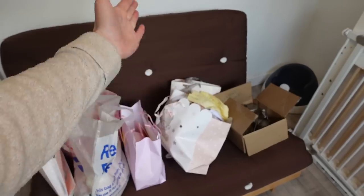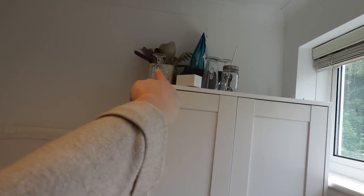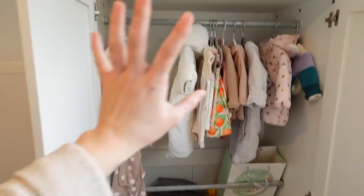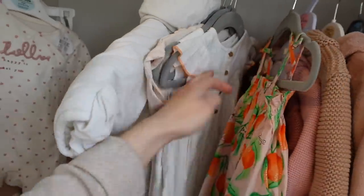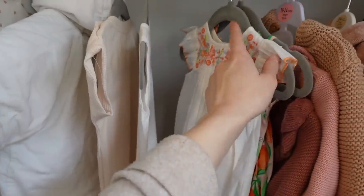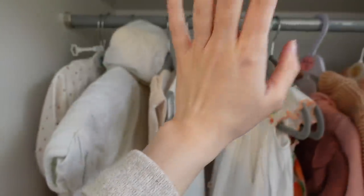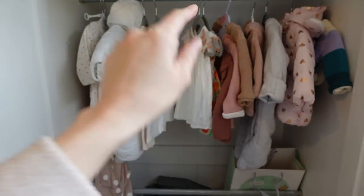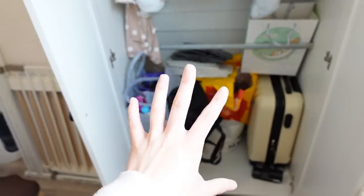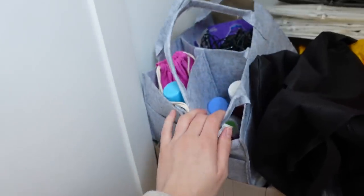We've still got a futon in here for when guests stay over — the cot will go there eventually. Then we come around to the wardrobe, which currently has some kitchen stuff on top that I need to take downstairs. Inside is just lots and lots of stuff. I've started a bit but I need to buy some more hangers — I'll get little hangers from Home Bargains. There's also a random hoover in here, I'm not sure why. There are fairy lights in there too, I think from Christmas, so I really just need to sort through all of this.